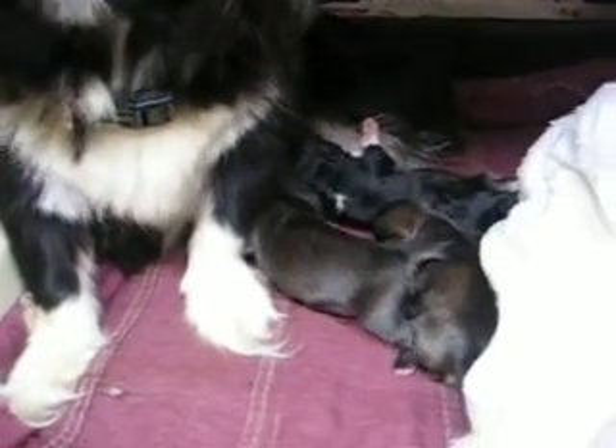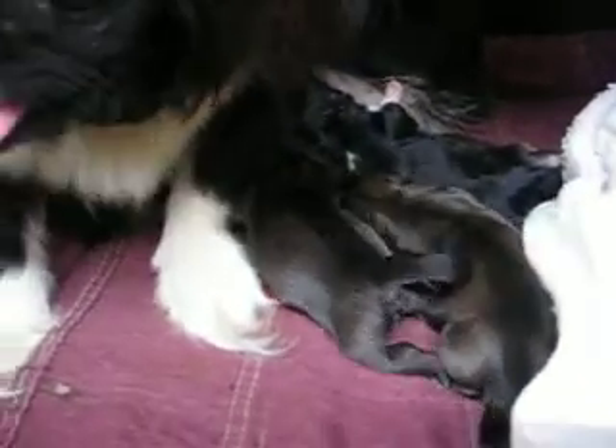This is Bootsie and her new litter. The two fawns are right here in the front.